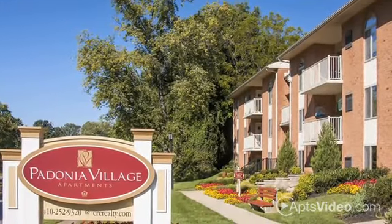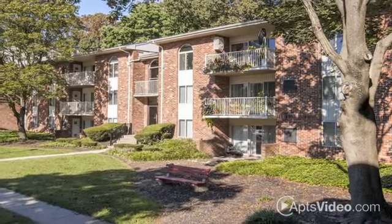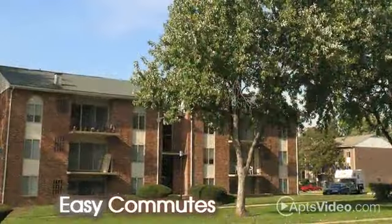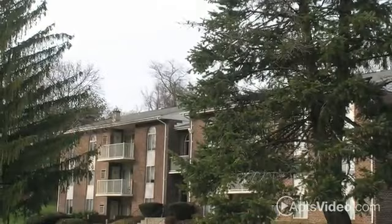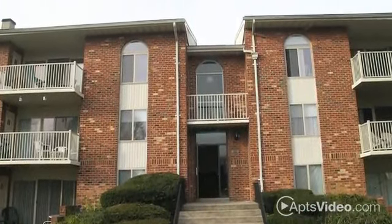The good life awaits at Padonia Village. Our amazing Timonium location is convenient to I-83, making your commute to downtown Baltimore or Pennsylvania easier than ever. We're less than a mile from several public transit options. From parks and schools to entertainment, eateries and shops, everything you need is nearby.